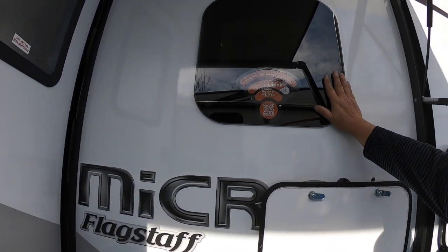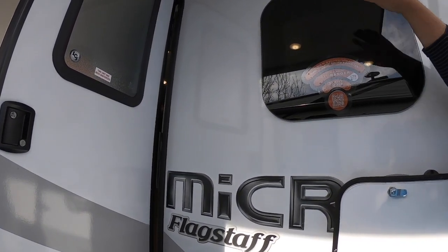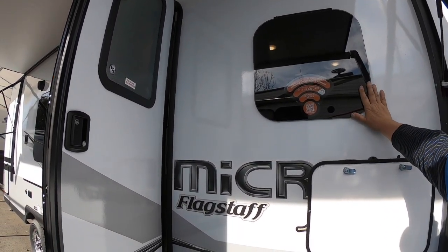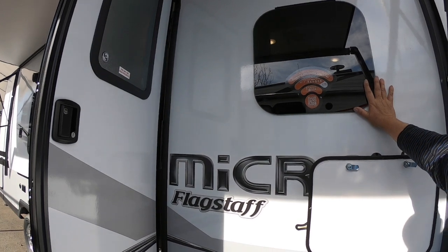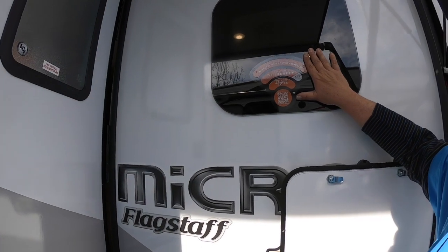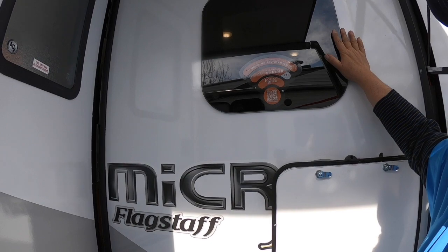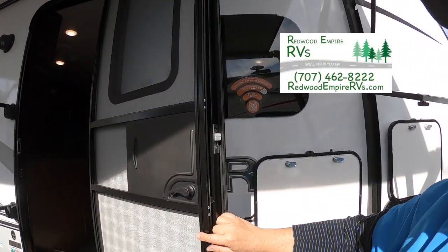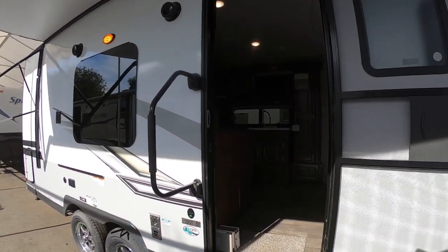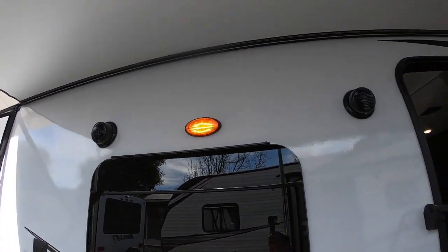Frameless windows — these are not a maintenance item. They swing open from the top with a knob on the inside, so one less point of maintenance. This has the Wi-Fi Ranger, which gives you amplified signal for park Wi-Fi but also acts as a firewall — a signal booster and a way of securing your signal. Of course you have your outdoor speaker as well.